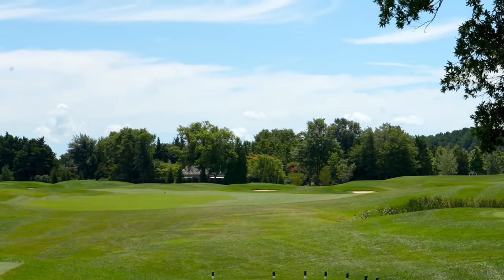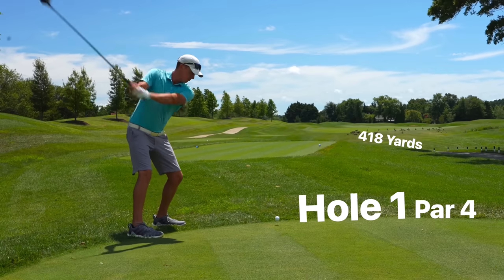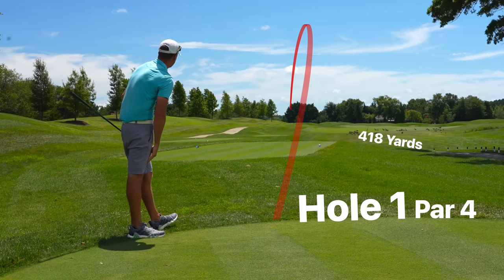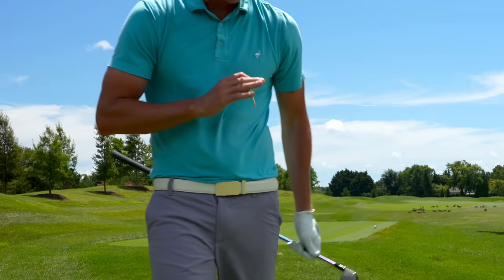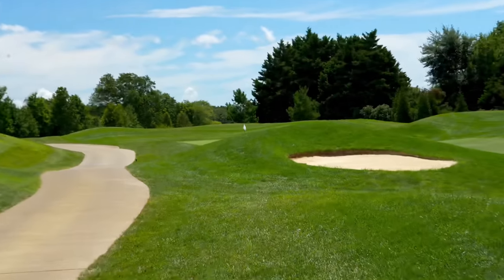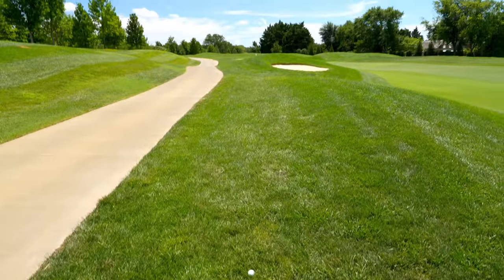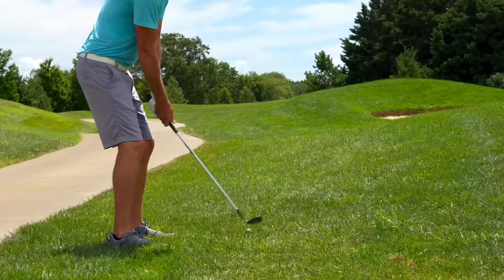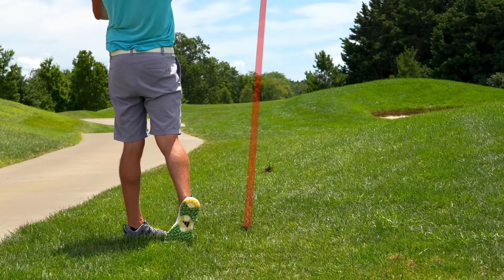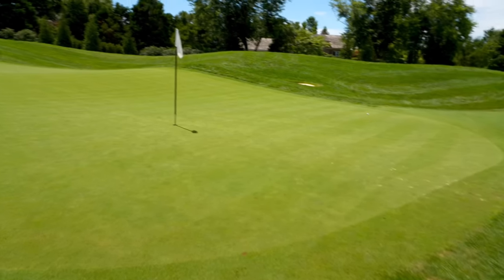We're jumping straight into hole one right now — par four, bends a little to the left. Probably aiming down the left side with a little fade. Not much fade on that — we decided to take it right at the pin, that's probably in the rough but should be all right. Just right of the cart path, 91 yards left. You can see the pin just left of the bunker — going with a lob wedge, try to flight it down and start off our Maryland round with a pin slammer.